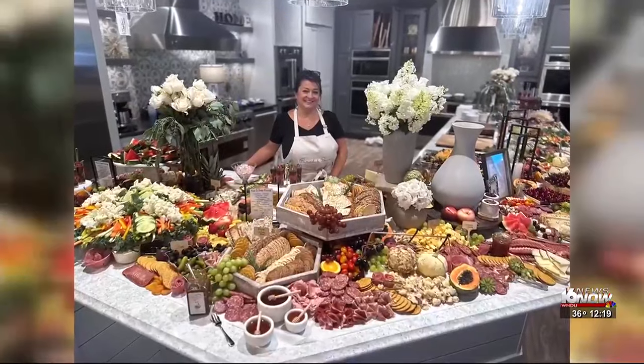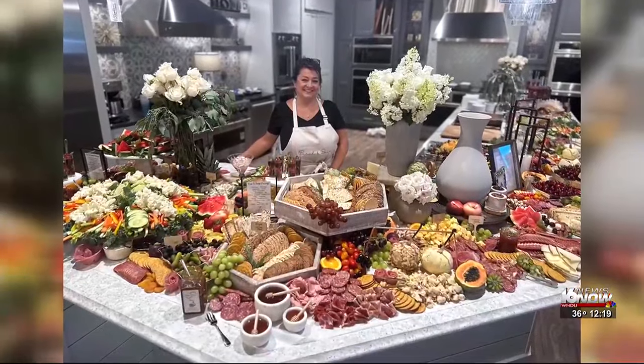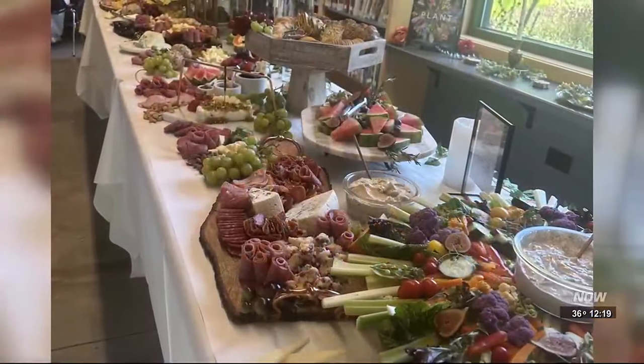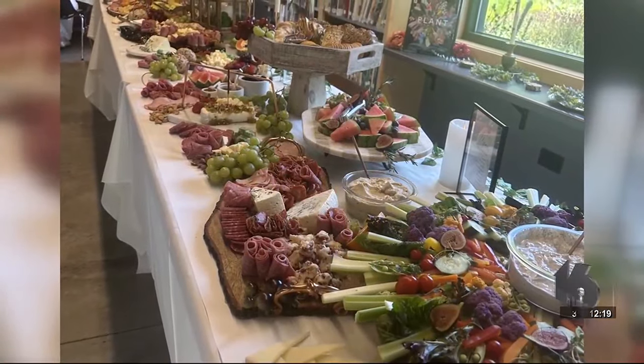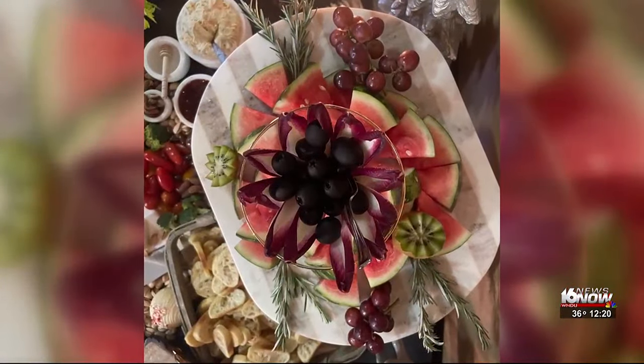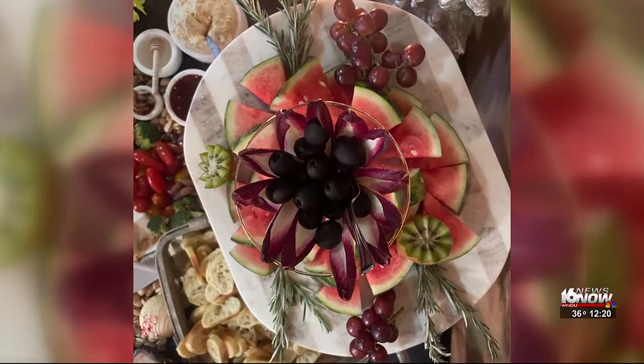And so how long ago was that? A year and a half ago. We have some video of previous boards and graze tables that you've made. You really have a talent. Have you always been this creative? Always. My mother knew I was creative at the age of three. I mean, this isn't a graze table — this is a graze room.